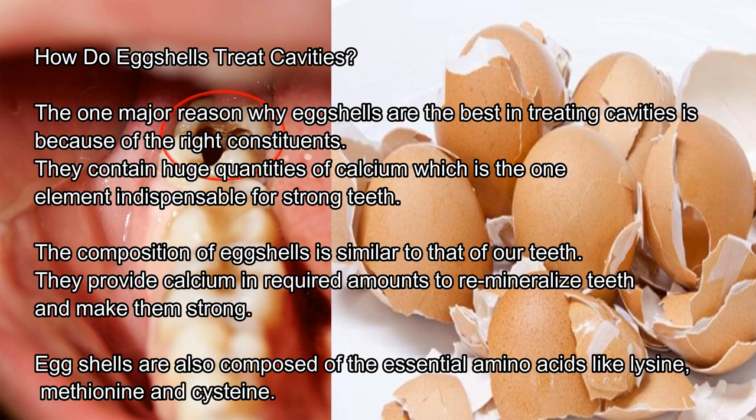How do eggshells treat cavities? The one major reason why eggshells are the best in treating cavities is because of the right constituents. They contain huge quantities of calcium, which is the one element indispensable for strong teeth. The composition of eggshells is similar to that of our teeth — they provide calcium in required amounts to remineralize teeth and make them strong. Eggshells are also composed of essential amino acids like lysine, methionine, and cysteine.